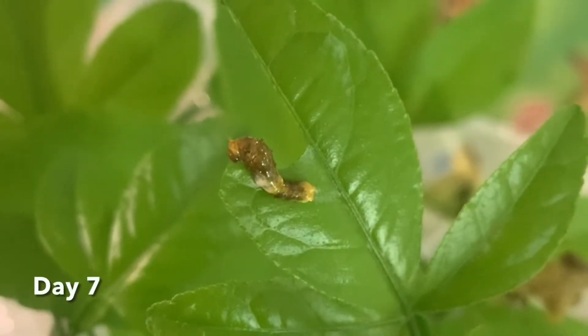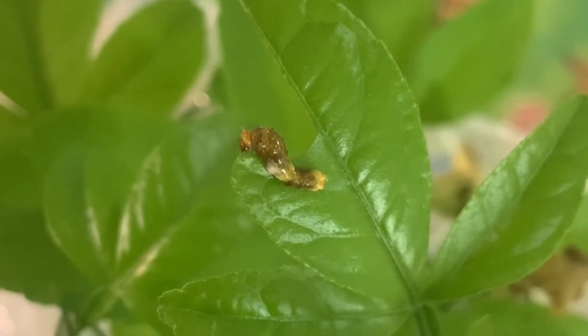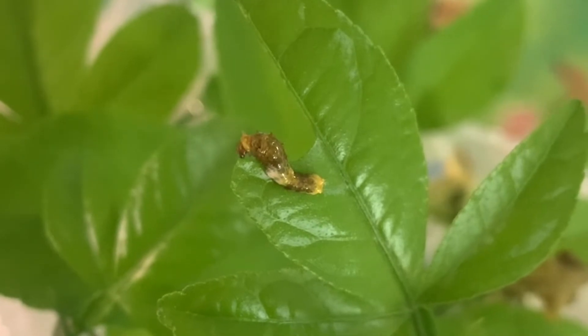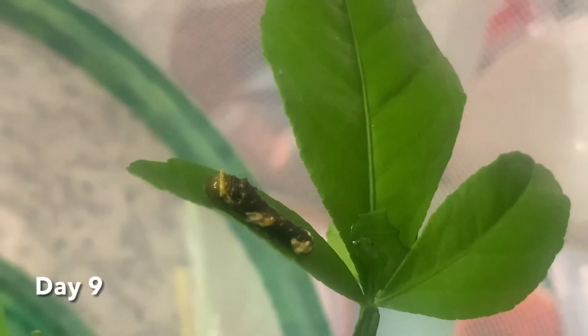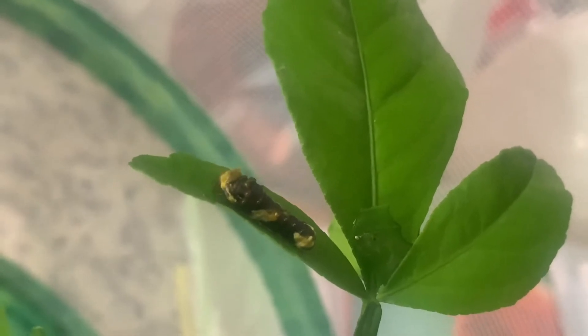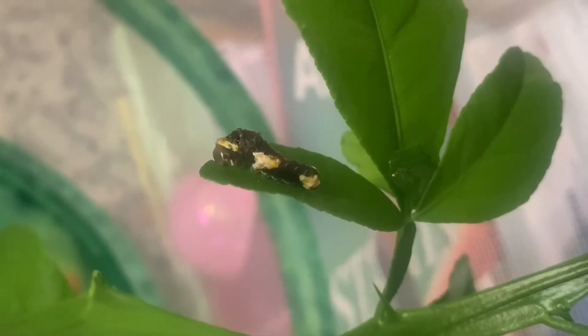They were so tiny and good at sitting still. Every day they were getting bigger and bigger. Each time they would shed their skins they would look different and be a little bit bigger. They started eating a lot and needed more and more food to keep growing. Pretty soon they weren't teeny tiny anymore — they were growing really big and kind of looked like bird poop.